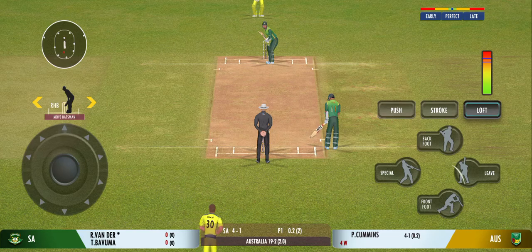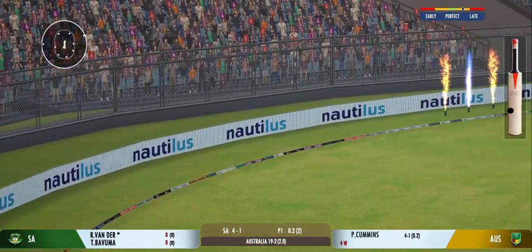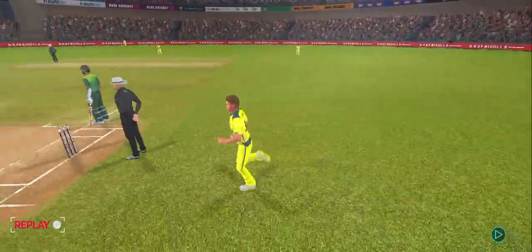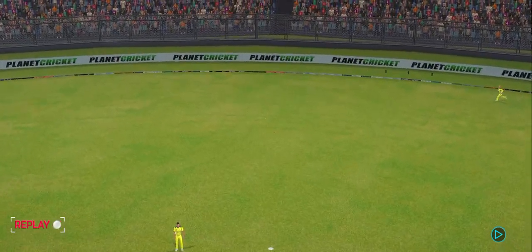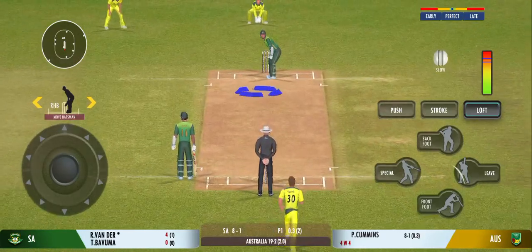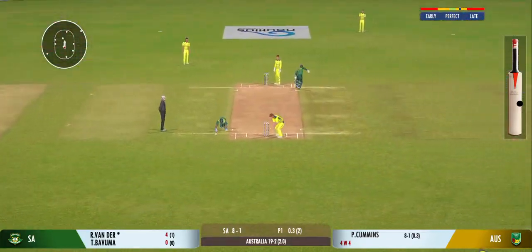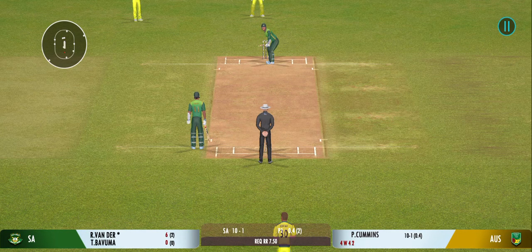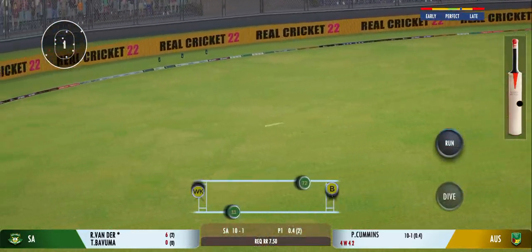The close-in fielders should try to put pressure on the new batter by not giving away easy runs. Muscled away — fabulous four on that occasion, exquisite timing. The ball had four runs written all over it as it left the bat. It's a treat to watch him bat like this. Well played for a single. Timed beautifully — I think they are going to come back for two.